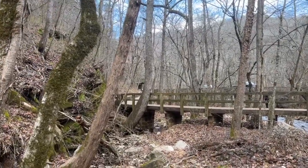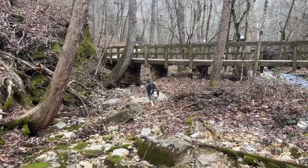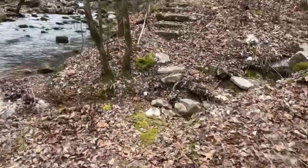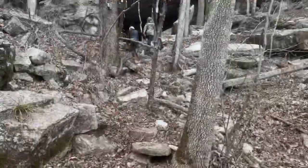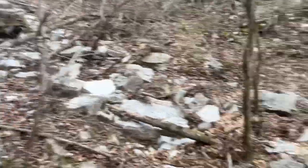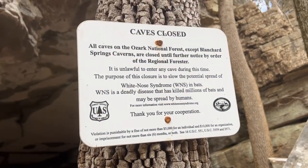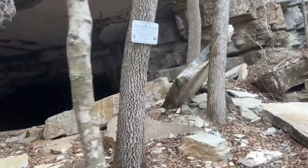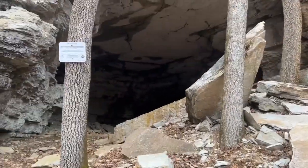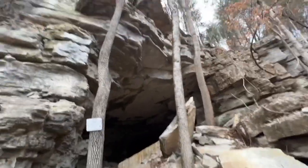Someone got left behind — come on, old man, let's go! Right off the path there's a little beaten trail that goes up some steps and then straight up to the cave entrance. We definitely did not hike all the way up here to break the law. Unfortunately the cave is closed due to the spread of White Nose Syndrome in bats. We can't go in, but we can come back once it's open and explore.